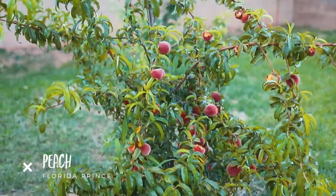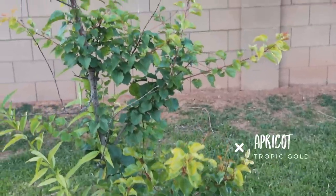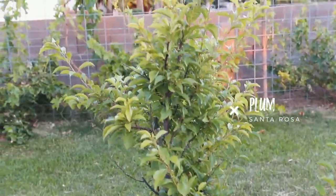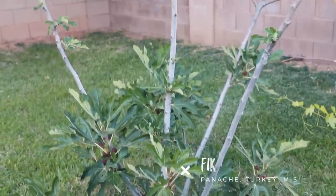We've also got a bunch of stone fruits: two varieties of peaches, an apricot, a plum, and an almond tree.